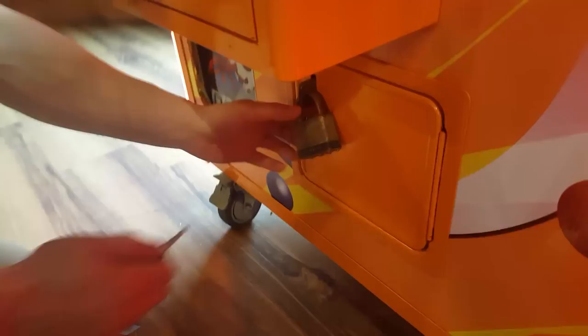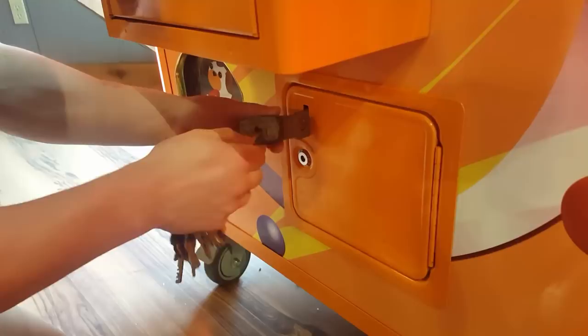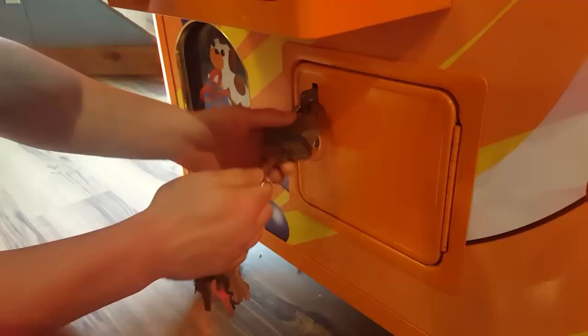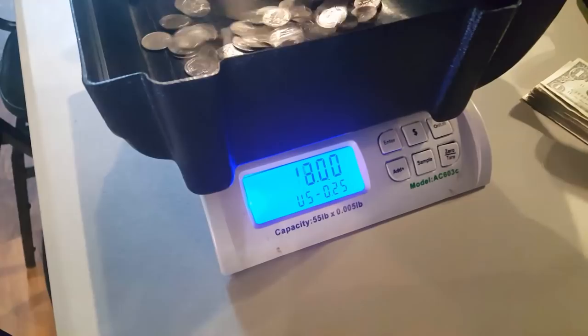We're here now at the Double Up machine. It's a play-till-you-win type game, but we're gonna go ahead and take a look at the quarters first. Got that extra security — go ahead and open that door, and there we are. It did very very well. Go ahead and dump it — $91.50. That's what I'm talking about!